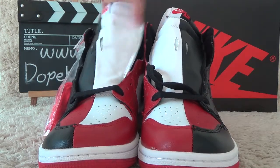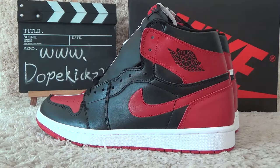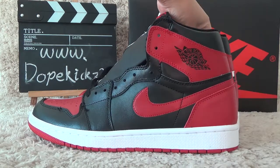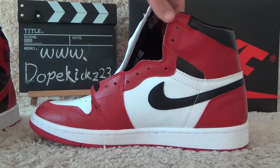Now let me show you the outside. For the outside, it's Banned. And another side is Chicago design here.